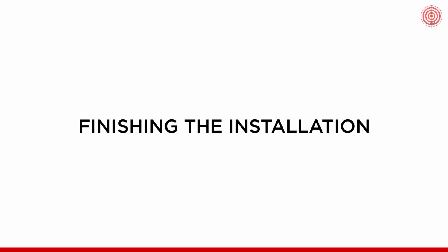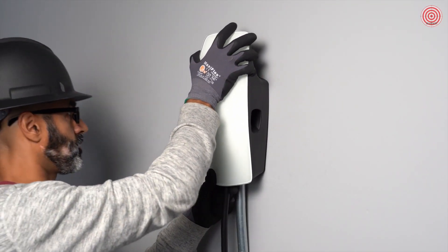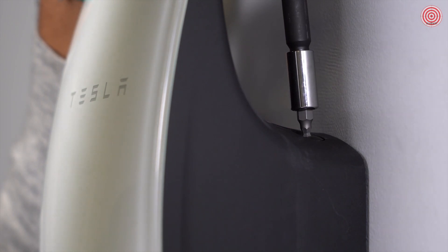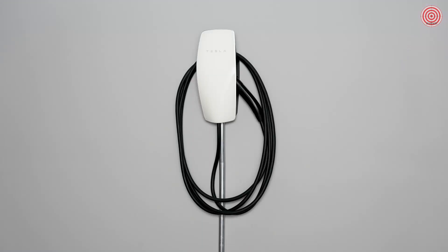To finish the wall connector installation, attach the wall connector to the wire box and secure it with the four included fasteners. Neatly wrap excess cord around the housing counter-clockwise and secure the handle in the side dock. In the next video, we will cover commissioning the wall connector.